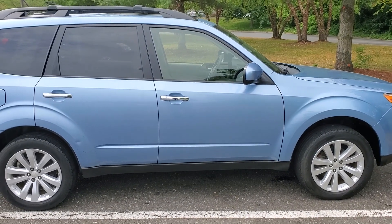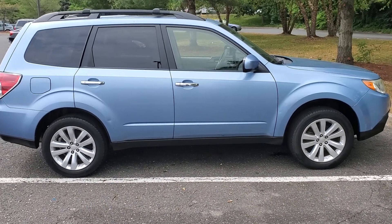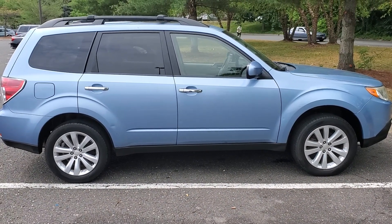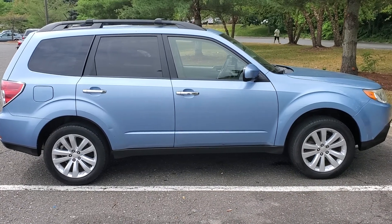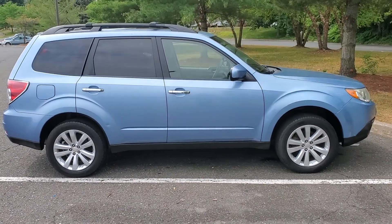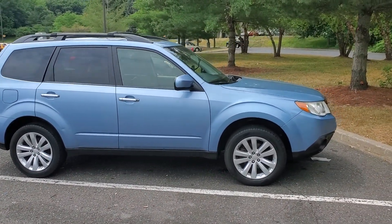Hey, what's going on guys? We're blending. I just want to show you guys the new replacement vehicle. I'm still debating whether or not to use this for my Uber and Lyft business, because I don't want to beat on it too bad, but this is it.